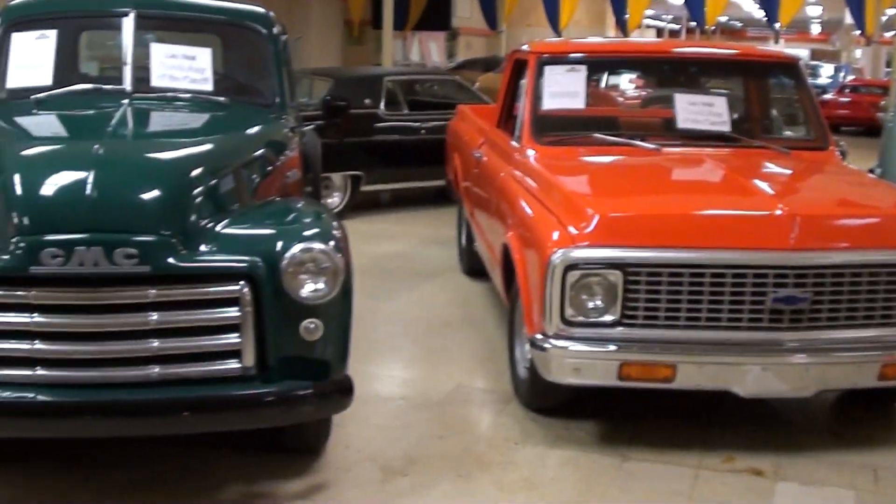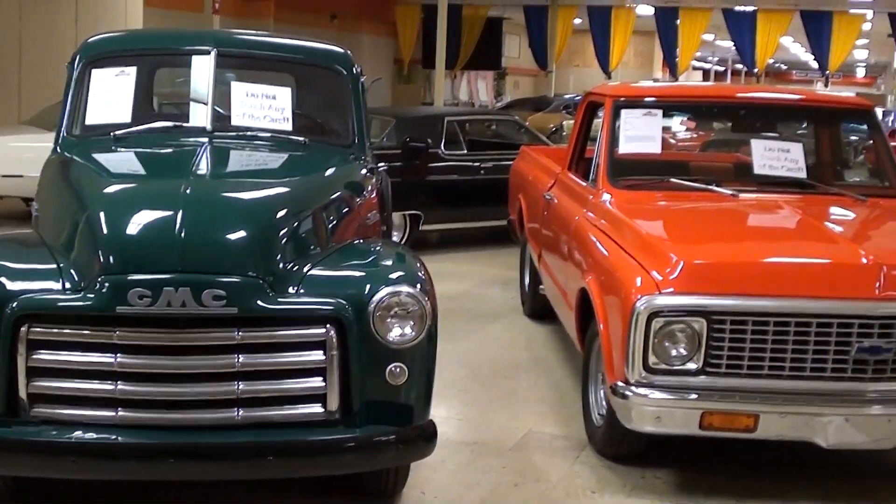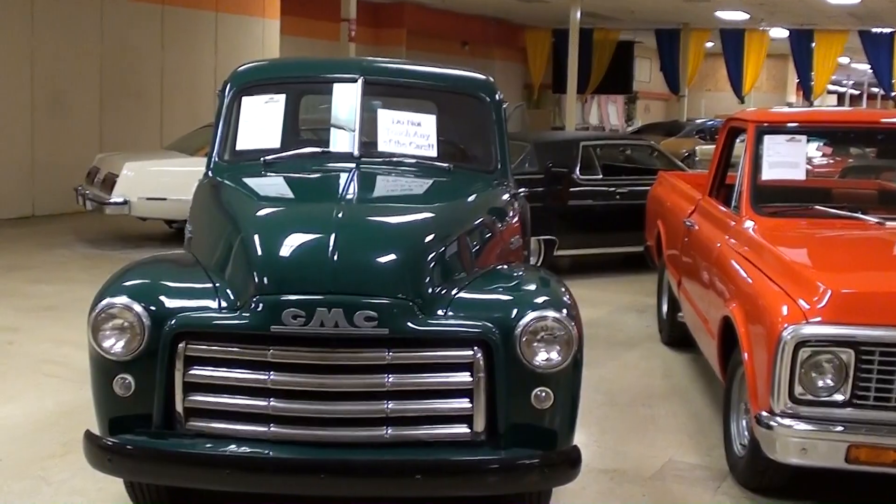Hey guys, coming to you from Gateway Classic Cars outside of St. Louis, Missouri. I thought I'd do something I haven't done in a while — just kind of take a stroll through the showroom here and give you an idea of the magnitude of this place and how much they actually have here.